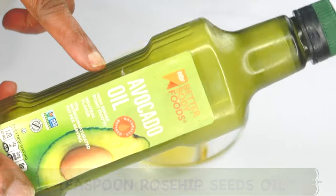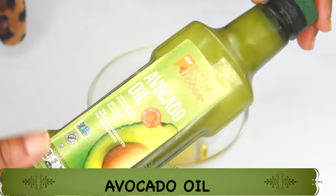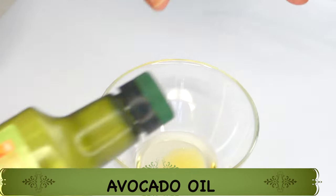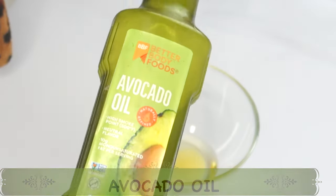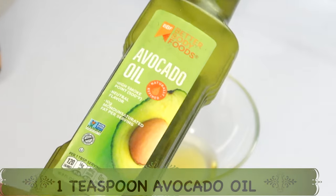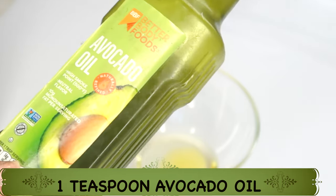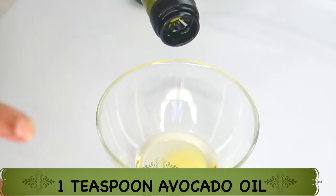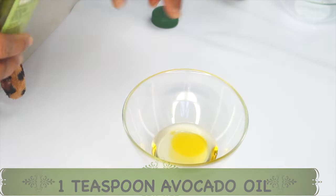My final oil is avocado oil, and this is an all-rounder oil — one of the best oils you can use as a standalone on your skin or mix it with other oils. Avocado oil is rich in vitamin A, vitamin C, vitamin E, vitamin D, and omega-3 fatty acids. It is also rich in electrolytes such as sodium and potassium. Avocado oil is a perfect anti-aging facial oil, good for hair, skin, and nails. I'm using a teaspoon of avocado oil.